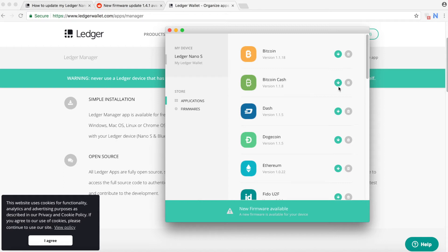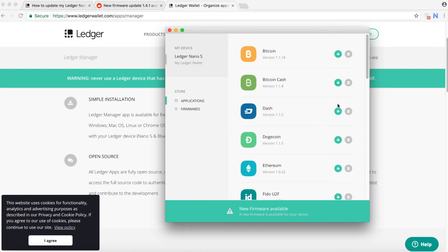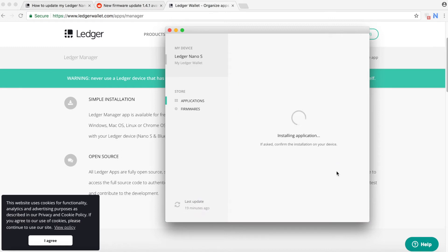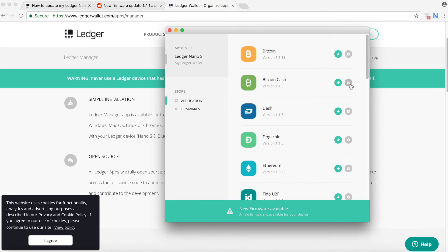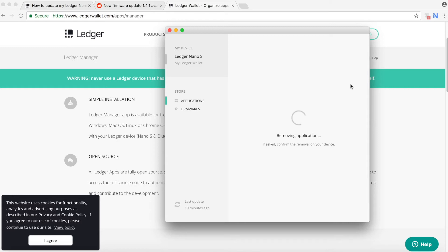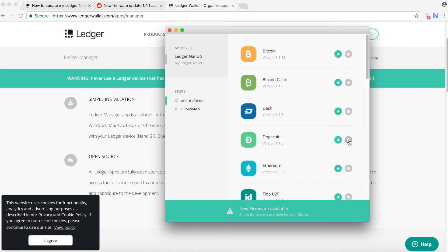I'm removing Bitcoin, then Bitcoin Cash, then Ethereum — everything. After you remove everything it will just show 'Settings' on the Nano, which means everything has been removed. I accidentally pushed the wrong button — it's 'Remove App,' not 'Install App' — but that's sorted now. I'll keep removing all these apps, and after you remove all the applications you can start the installation process.